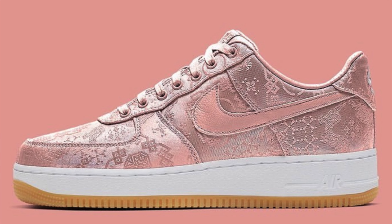Starting off the list, we have the Clot Air Force One in the rose gold colorway. There have been multiple Clot Air Force One collaborations released, and each one has gone for well over retail price. This shoe retails for $250, and you can expect the resale market to be somewhere between $400 to $600, just depending on the size.